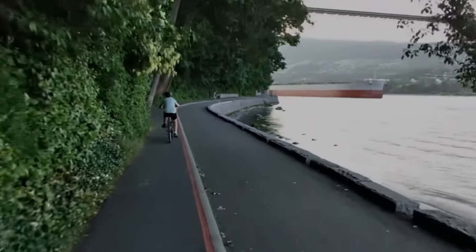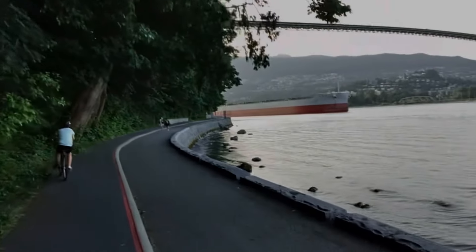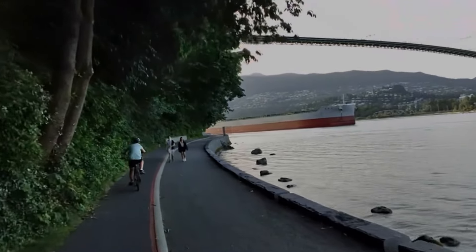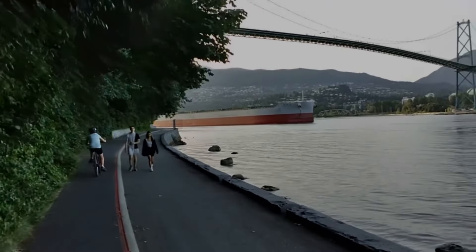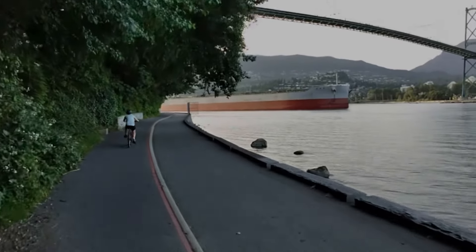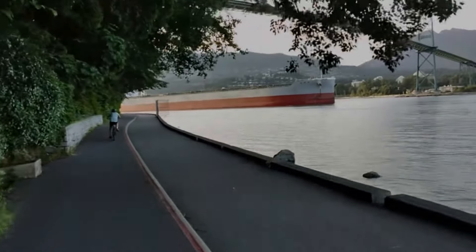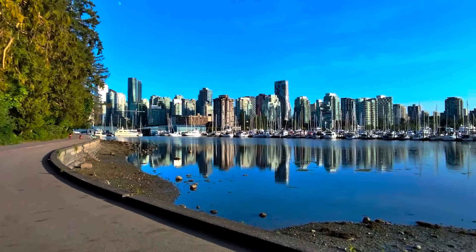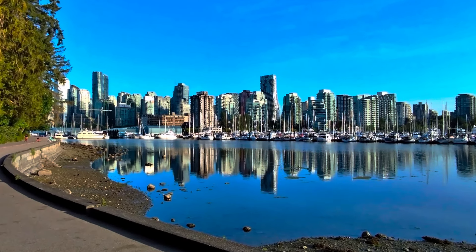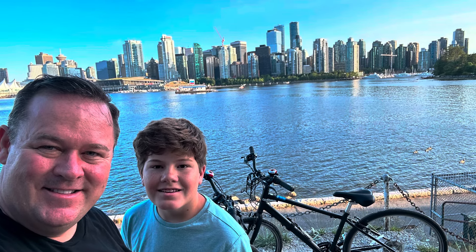The popular activity in Stanley Park is to take the bike trail all the way around — about six miles long, following the outer edge right along the coastline. It only takes about an hour to complete the loop, assuming you don't stop. I'm going to warn you, there are a few places you'll want to stop. Early on there's a spot to pull over and take pictures of the skyline — actually one of the best spots I found to view the city outside of a seaplane.